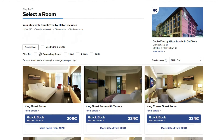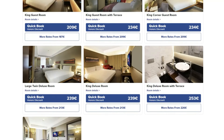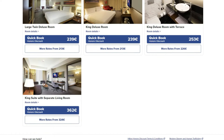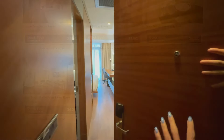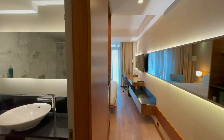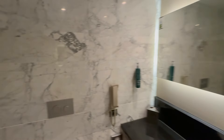They have a mix of rooms from twin beds up to king suites with a living room. We had a chance to check out both a standard room as well as a suite. Here's a walk-through of one of their standard rooms — this is a bathroom in a standard room.